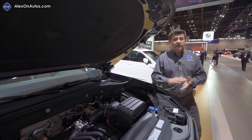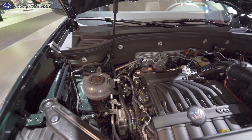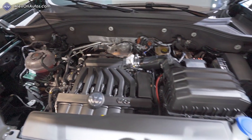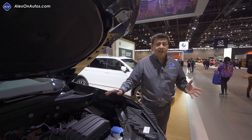Changes under the hood are pretty minimal for this year. We still have a four-cylinder turbocharged engine in the base model, and upper-level trims get this V6 engine. The big change for 2020 is that the four-cylinder turbocharged engine will now be available with all-wheel drive — in the past it was only available with front-wheel drive.